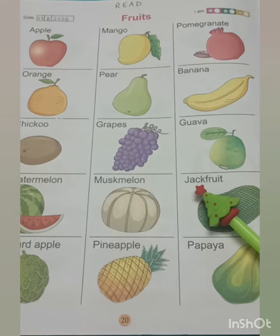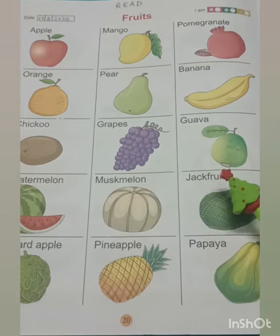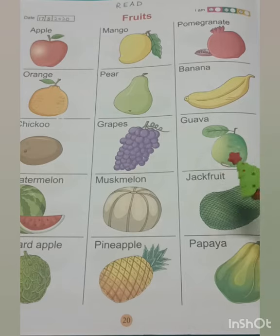Hello children, do you like to eat fruits? Children, do you know what is fruit? A fruit is a sweet edible part of a plant or a tree. A fruit grows in a tree or a plant. We should eat one seasonal fruit every day to become strong and healthy.